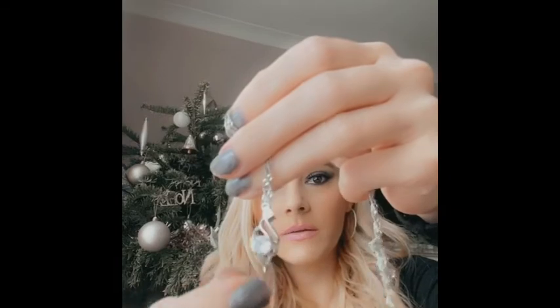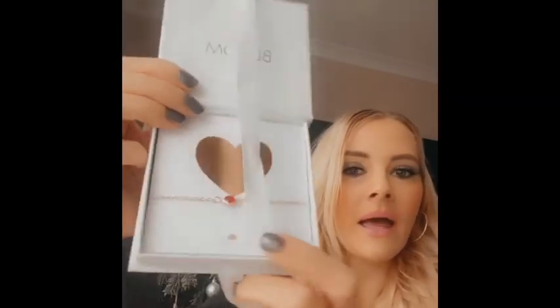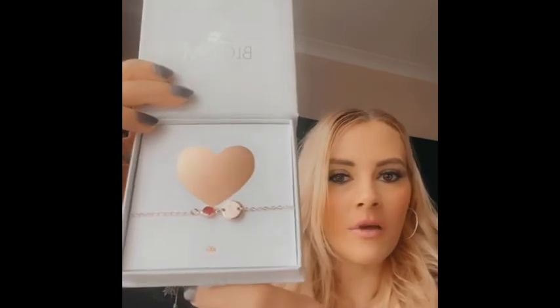He also got me some other jewellery — a necklace in a teardrop shape with proper genuine crystals, and it actually matches the earrings I was just showing. He also got me something from Bloom Boutique — bloomboutique.co.uk — which is a bracelet in rose gold. It's got 'J' for January and 'J' for Jenna, and it has my birthstone colour. I thought that was lovely.